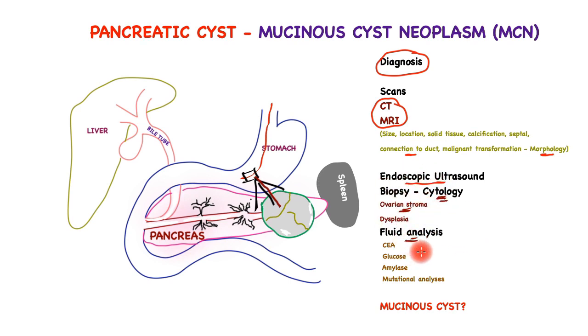The fluid that is aspirated is checked for mucin. The most important aspect of fluid analysis is to establish that this is a mucinous cyst, as mucinous cysts are most associated with malignancy. The checks include CEA, a molecular tumor marker, glucose, amylase, and finally mutational analyses of the aspirated fluid.